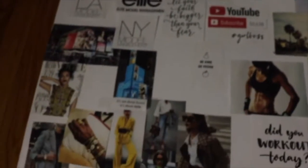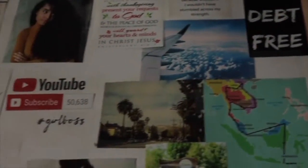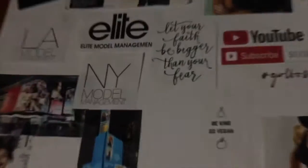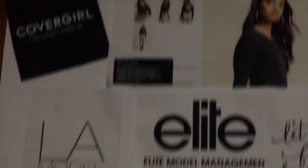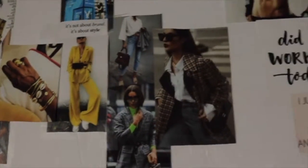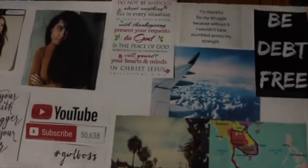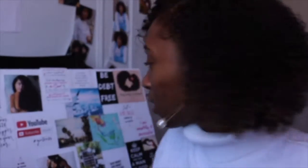All right guys, I want to skip the whole cutting process — so I'm back. It is 1:43 AM and I've been doing my vision board, as you can see right here. My whole vision board is here now.